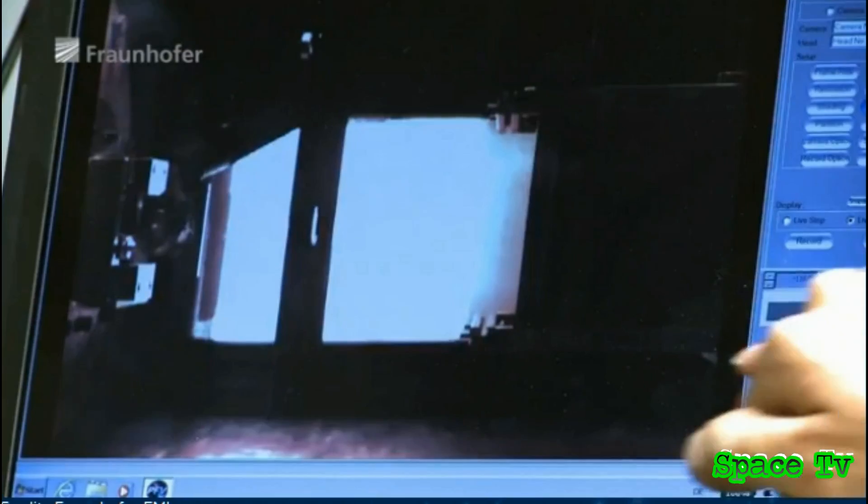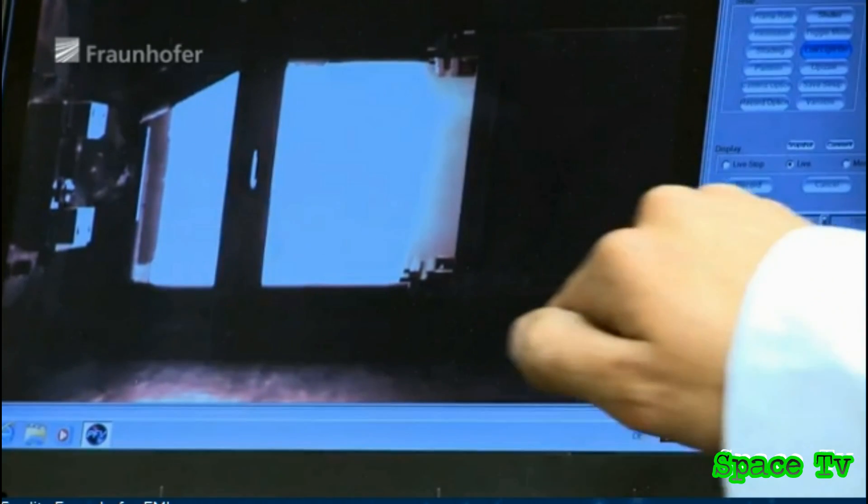These high-speed cameras document the experiment by taking up to 30,000 pictures per second.